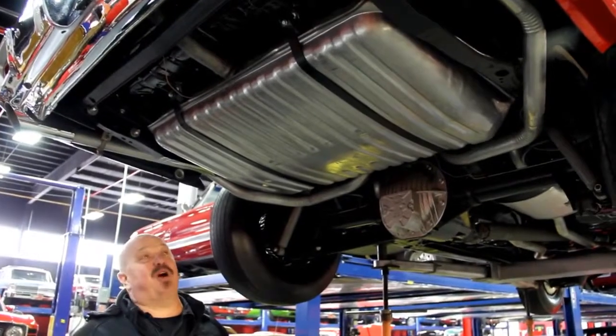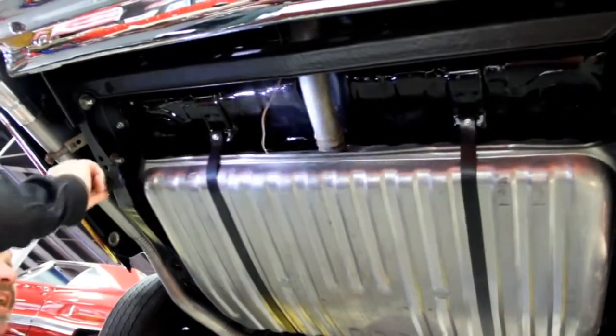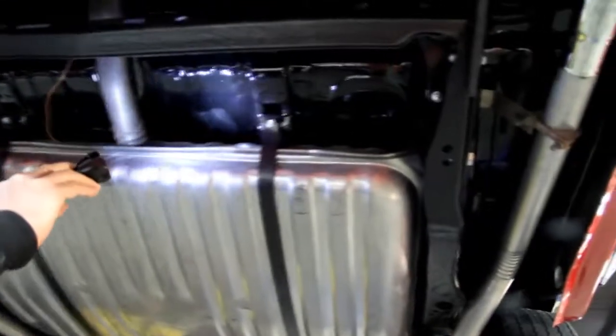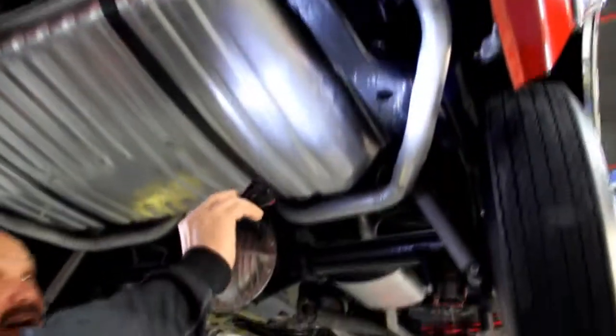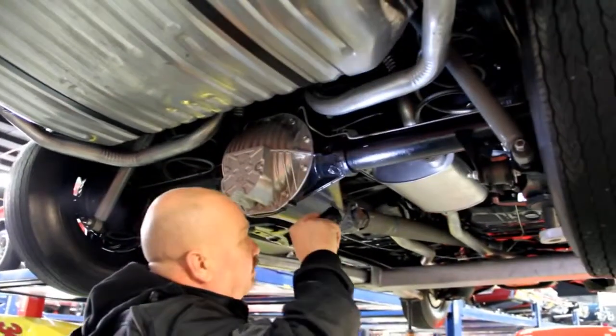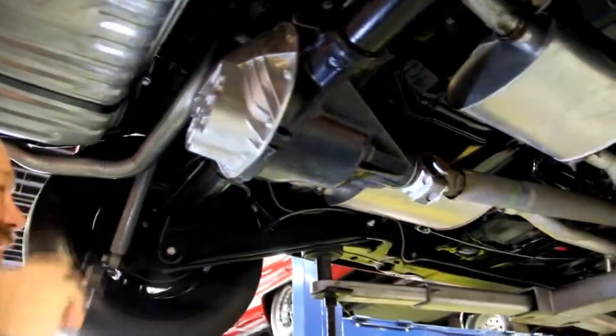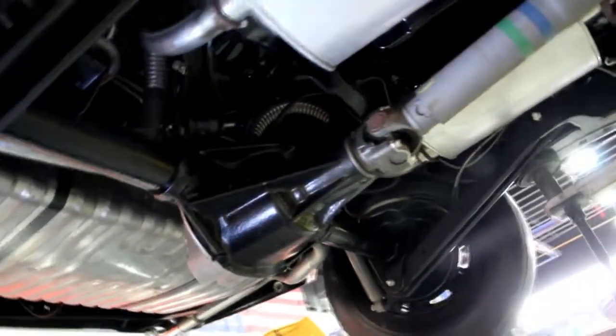We're underneath our '71 Cutlass convertible — this baby's been rotisserie restored. She's got a brand new tank. Look at the floorboards in the trunk area — they're all bright shiny black paint. The frame has got shiny black paint on it. The drop-downs for the trunk look great, the inner wheelhouses are beautiful, the quarters look great. It's got brand new shocks, brand new springs, brand new exhaust system, and all the fuel lines going front to back are new. The rear end is an open rear end — not posi — with about a 2.60 gear, so this baby will cruise right down the highway no problem.